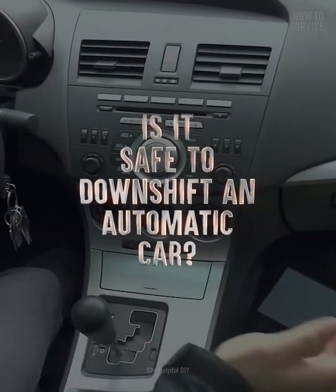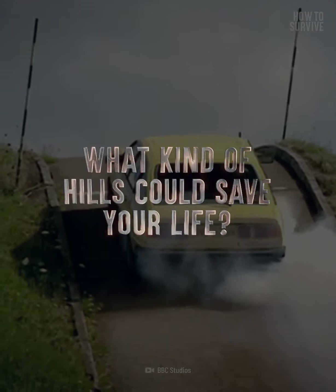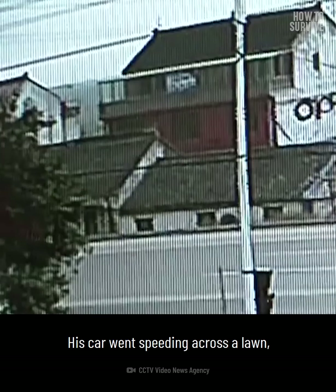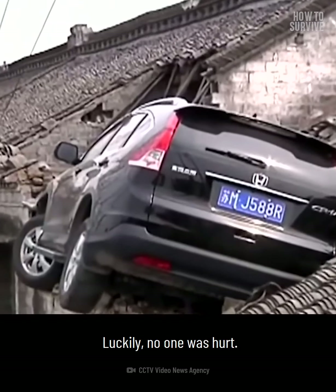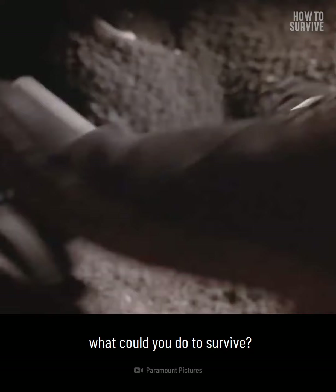How often do brakes fail? Is it safe to downshift an automatic car? Why do some hills improve your chance of surviving? In 2013, an elderly California driver's Cadillac experienced brake failure. His car went speeding across a lawn, became airborne, and landed on a roof. Luckily, no one was hurt. So if you're driving and the brakes fail, what could you do to survive?